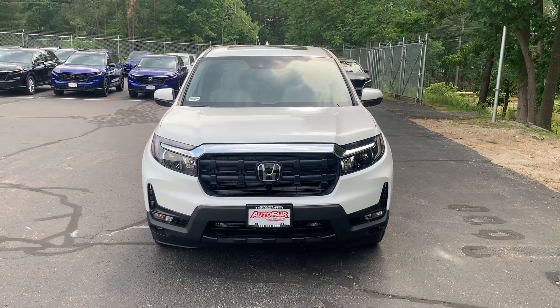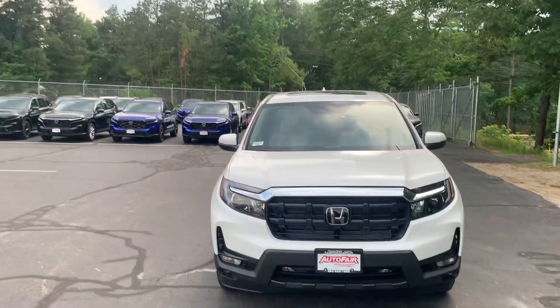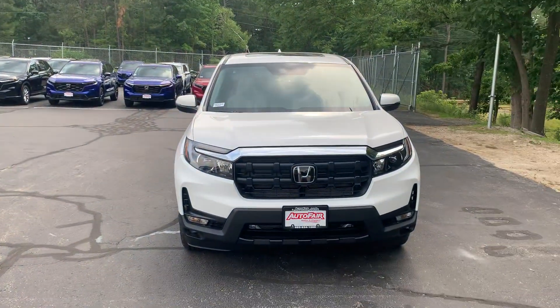Good afternoon, Yari. My name is Jacob Poltak here from AutoFair Honda in Manchester, New Hampshire. Sorry, we're right next to an airport — don't mind the planes coming through.